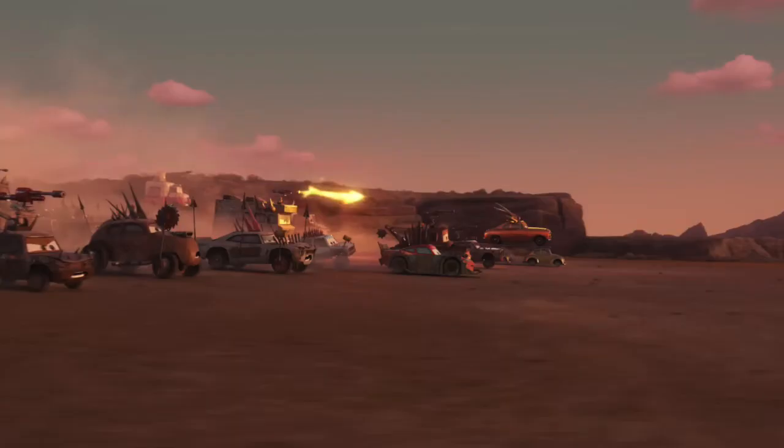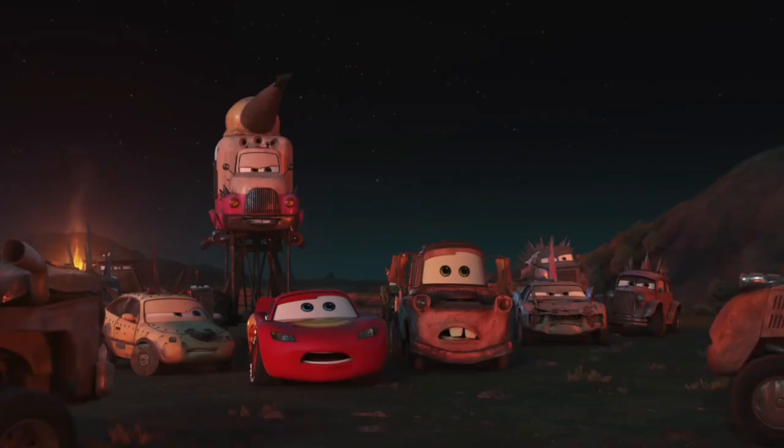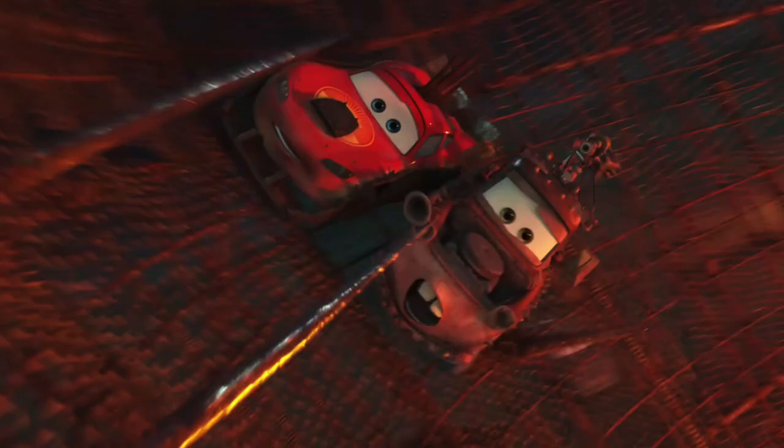We see McQueen and Mater all souped up in gear alongside the cult cars, and they appear to be fighting a war or something with more modern cars due to their solar panels and tasers that they wield as weapons, rather than spikes and stuff that the cult cars are using. We also see Mater and McQueen race in what looks to be a cage, and spikes start poking through it. I think this scene is obviously with the cult cars — they're trying to prove their worth to the tribe. Like, maybe they have to race, they prove it, and so then the tribe wants them to join in their battle.